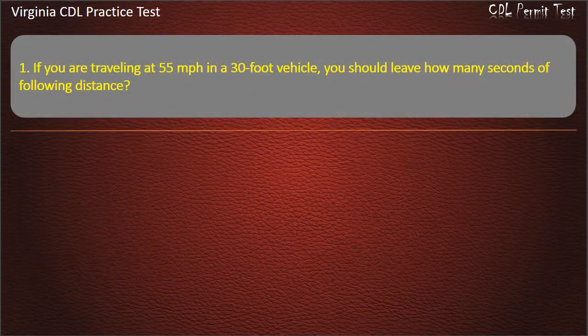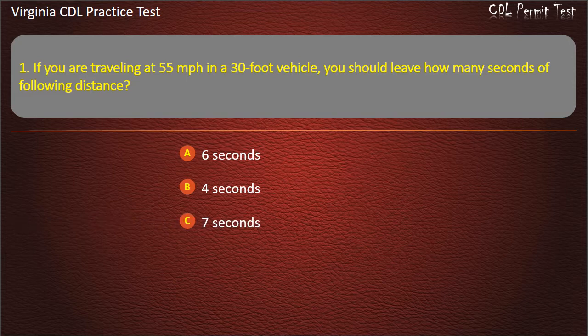Question 1: If you are traveling at 55 mph in a 30-foot vehicle, you should leave how many seconds of following distance? 6 seconds, 4 seconds, 7 seconds, 3 seconds. Answer: 4 seconds.